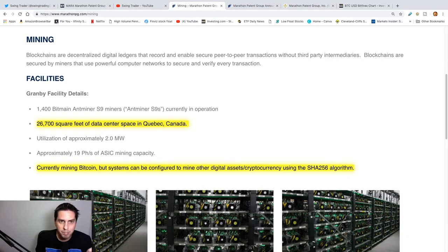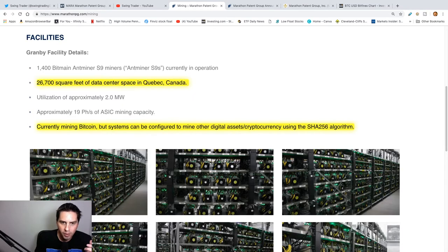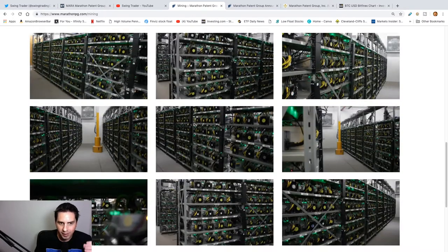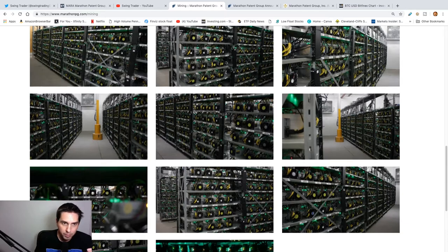This is a company that basically mines cryptocurrency for the blockchain. They have a 26,000 square foot data center and as of right now they're currently mining Bitcoin, but their systems can also be configured to mine other cryptocurrencies in the near future. And if you ever wondered how they mine Bitcoin, here's a look at it — it takes a lot of electricity and a lot of fans to cool down all these CPUs.